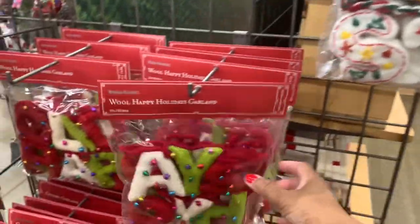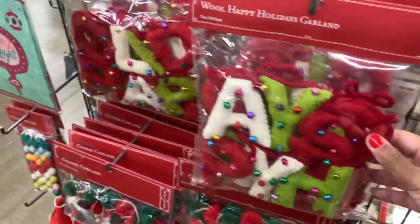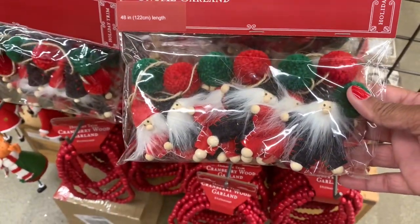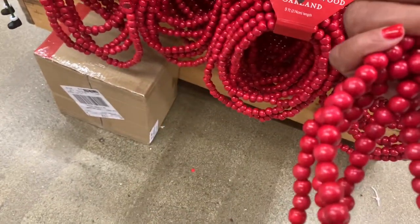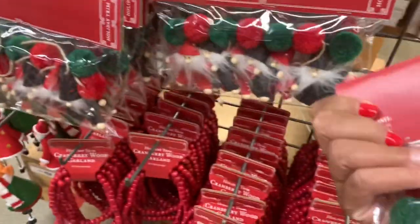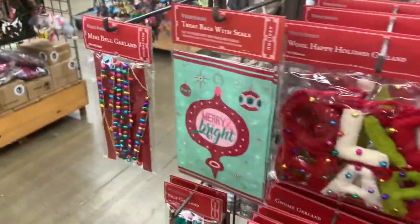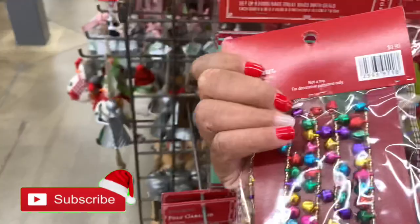They have a lot of Christmas garlands here — they have that one, this one, and this one with the little bells. They have the cranberry wood garlands in red, very pretty, going for $7.99. The other garlands here are $12.99, and they have mini bell garlands for $9.99.